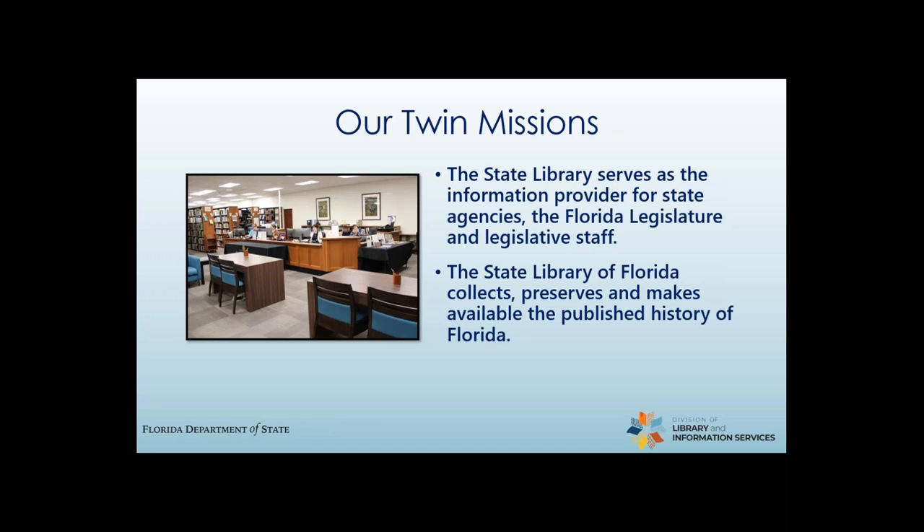The state library has two missions. We serve as the information provider to Florida state government agencies, including the Florida legislature. We have a group of services that we provide specifically and exclusively to state employees that we will discuss a bit later in the webinar. These services are available statewide right from your office — we bring the library to you. Our second mission is to collect, preserve, and make available Florida's published history to researchers and the public. Our collections include a variety of types of materials in many different formats that will be discussed in the next few slides.